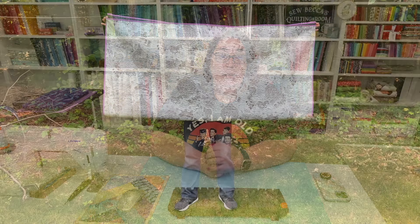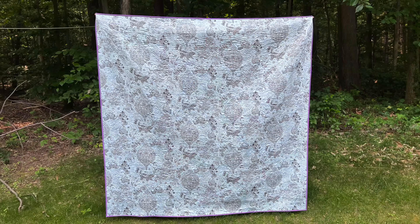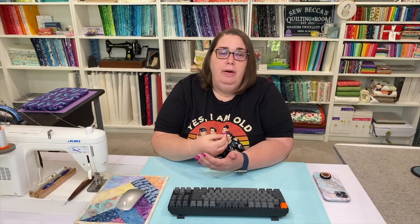Once I got the quilt back, I squared it up, and I got to binding literally that night. That purple fabric I had originally bought for the borders — I knew it needed to be the binding. I love how I have just this really pretty purple frame around that entire quilt, and it just pops against the back as well as the front. So that's the story of how the quilt came together and how it got finished.